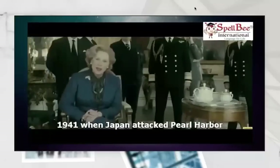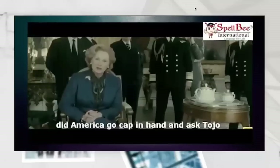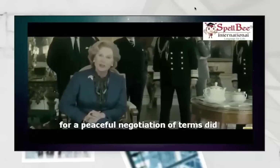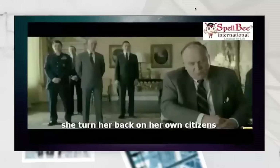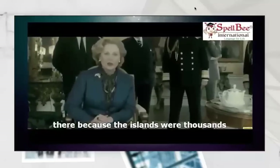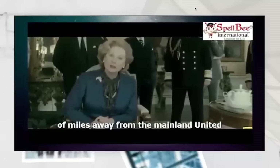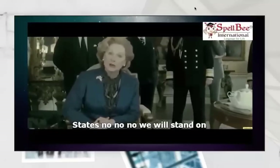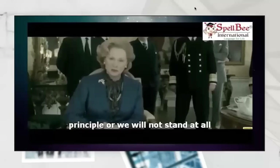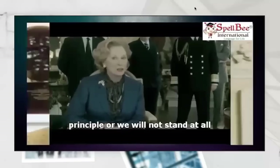When Japan attacked Pearl Harbor in 1941, did America go cap in hand and ask Tojo for a peaceful negotiation of terms? Did she turn her back on her own citizens there because the islands were thousands of miles away from the mainland United States? No. We will stand on principle, or we will not stand at all.